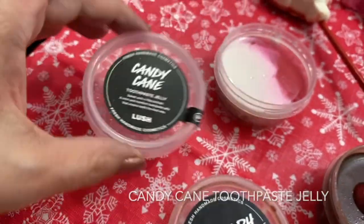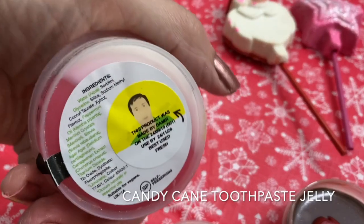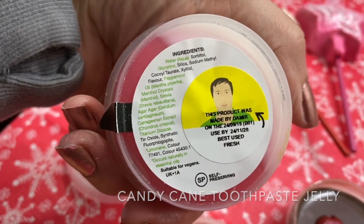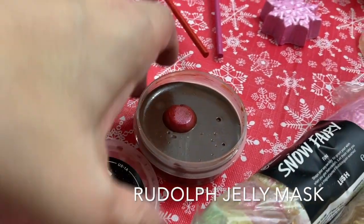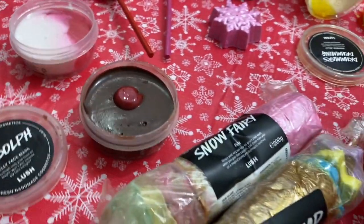This is new — Candy Cane Toothpaste Jelly for this year. I can't wait to try this. Someone had asked me if this is fluoride — I'm not sure if it does. It looks like it has shimmer in it though, because it's got synthetic floral phlegidate, which is synthetic mica. So it does have a shimmer to it. Next up is the Rudolph Jelly Mask. These are awesome — you can put them on your face for a nice mask and cleaning.